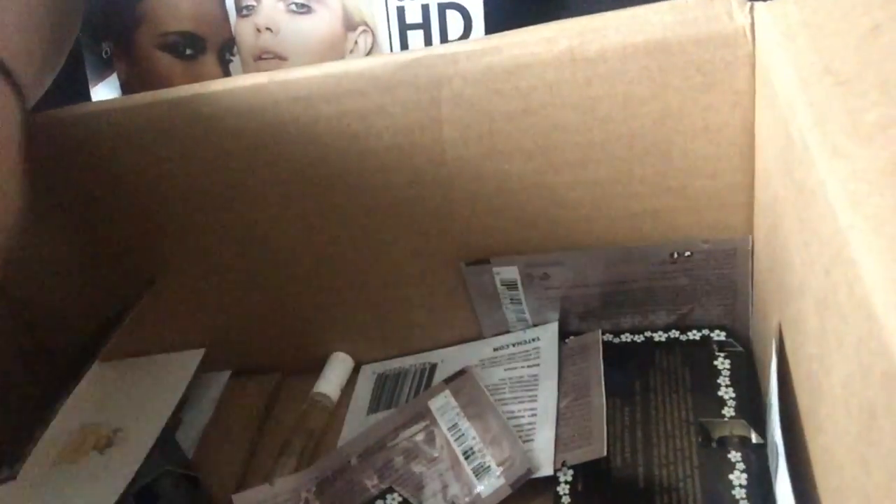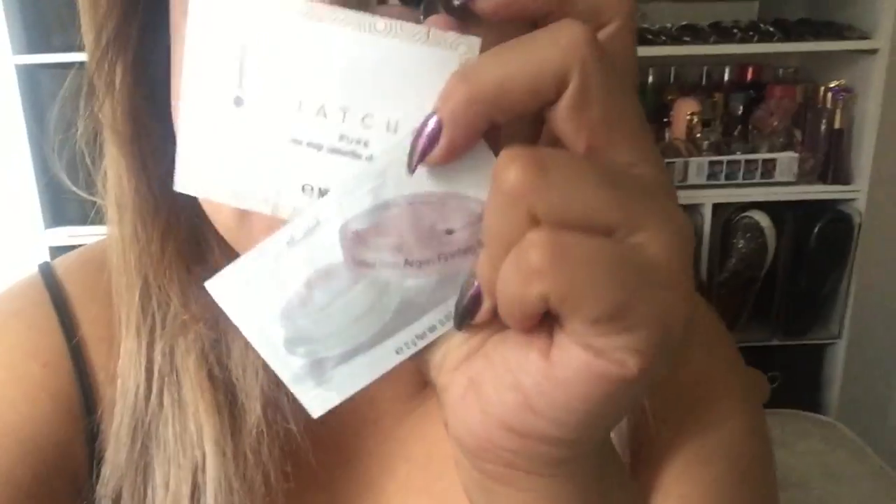I also got a bunch of samples, which I'll show you — perfumes, this Tatcha thing, and a few others. That's why I ordered mainly online, just so I could get samples and try them out. This one perfume is one of my favorites; I always put it in my purse. I was going to buy it during the VIB sale but wanted to try it first. I got a bunch so I could really try them before buying.